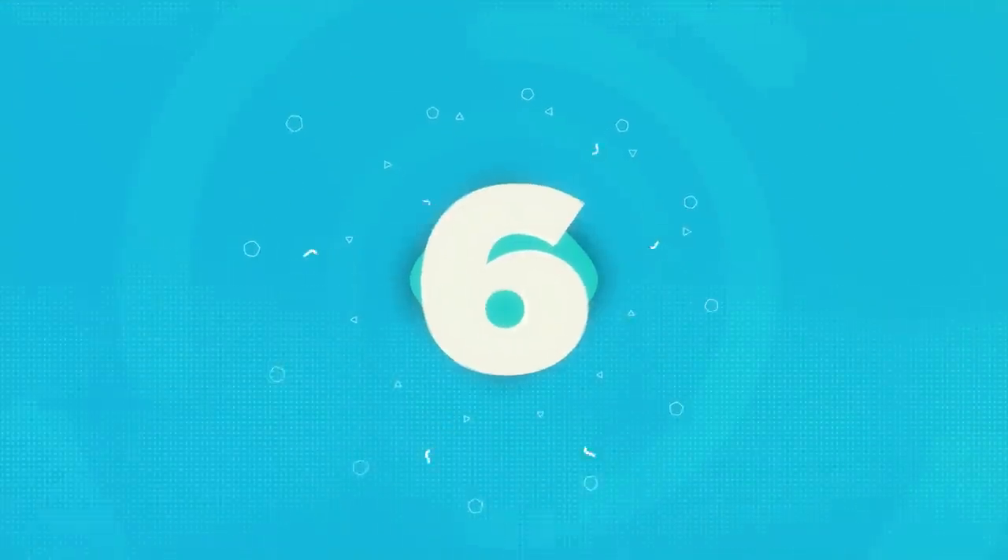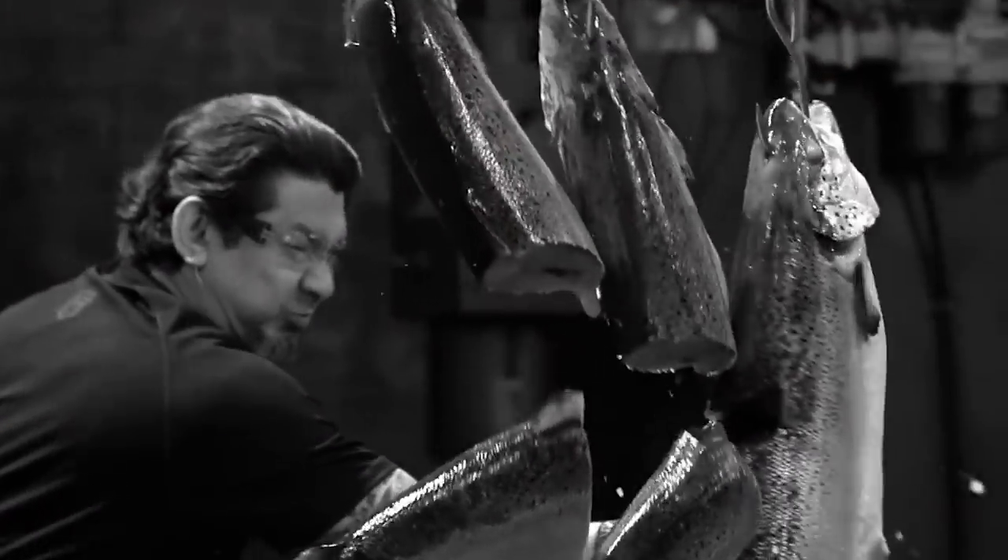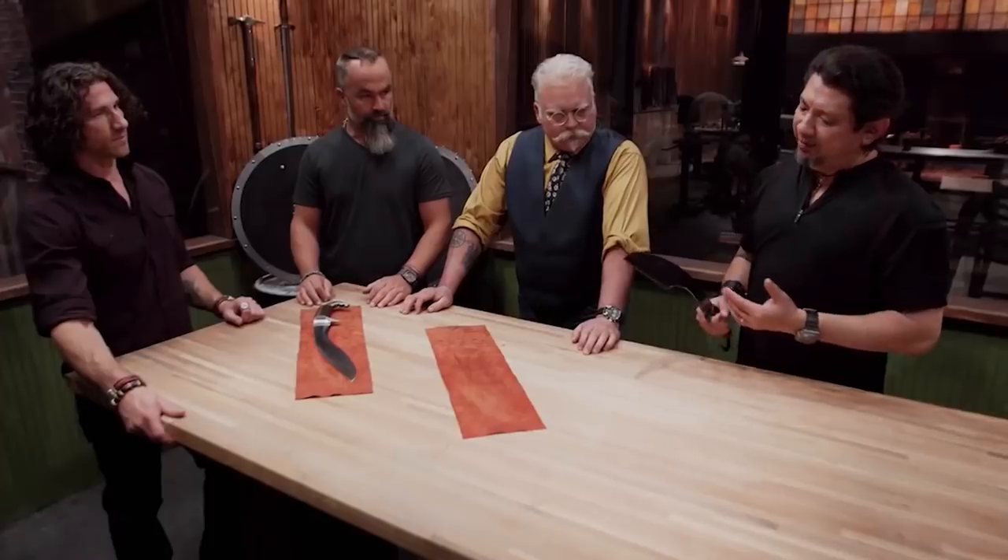Number 6: Kelly's Falcata. Our bladesmiths have turned in their falcatas. We've seen them perform in the test. Now it's time to take a closer look at our smiths' work. We're going to start with Justin's falcata. Kelly Vermeer Vela was a bright young woman from the countryside who was a self-taught blacksmith.